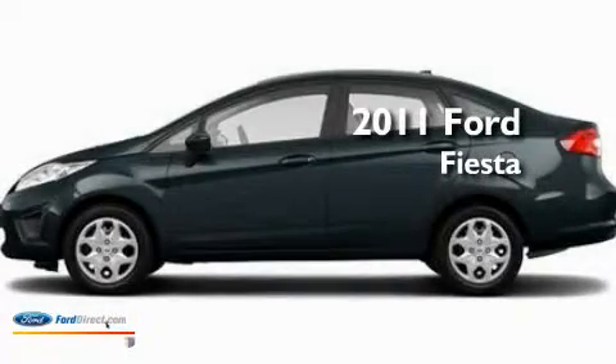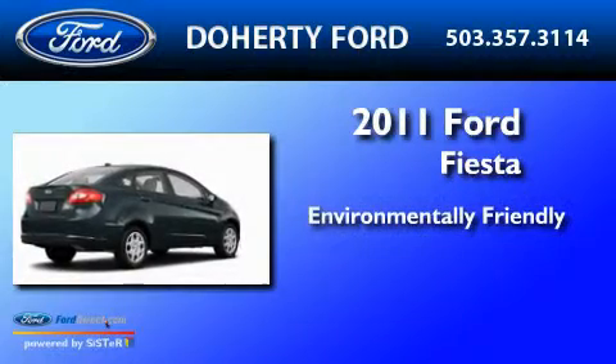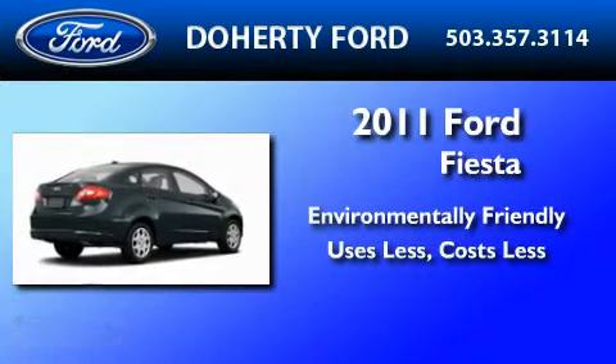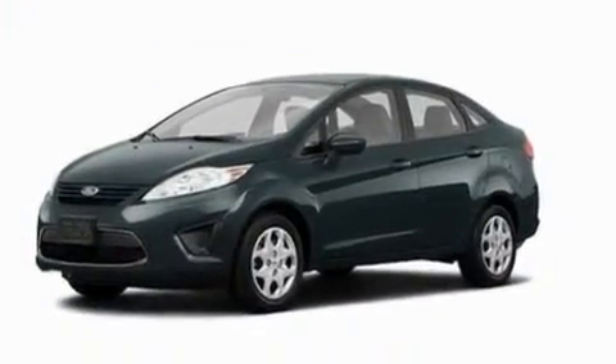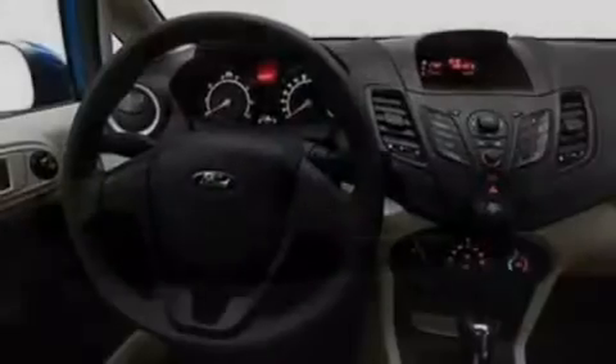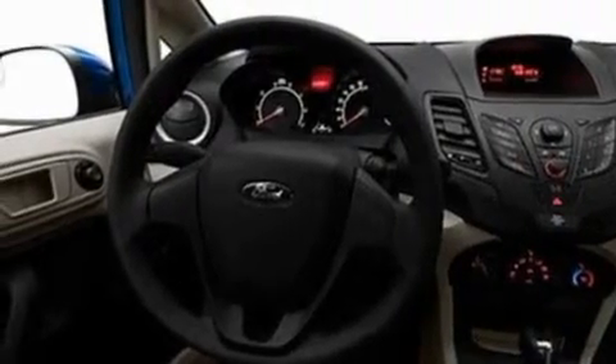This is a brand new 2011 Ford Fiesta. Its top features include four well-positioned speakers, an engine immobilizer theft deterrent system, and privacy glass.